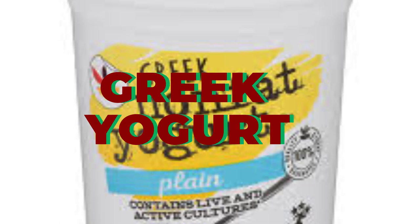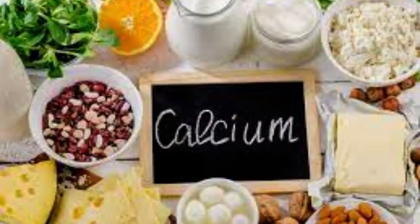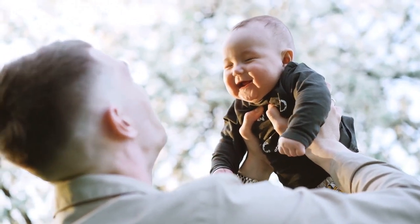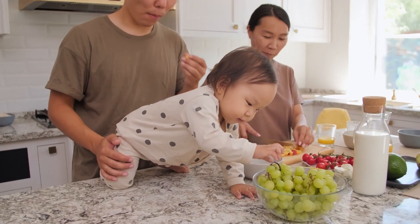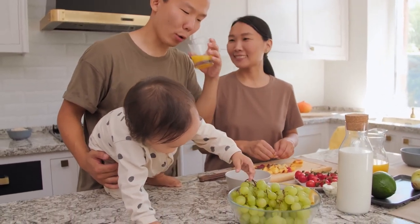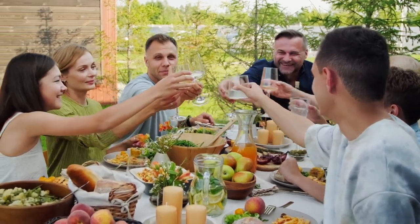Greek yogurt usually has twice the protein content of plain yogurt. In addition, it is a good source of probiotics, B vitamins, phosphorus, and calcium. Calcium helps keep your own bones strong and helps your baby develop a healthy skull. Greek yogurt is often considered the most nutritious option when it comes to yogurt — it's naturally higher in protein because of how it's made, making it a great breakfast supplement that will keep you satisfied throughout the morning.